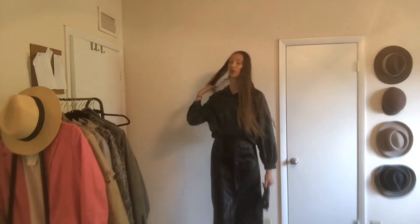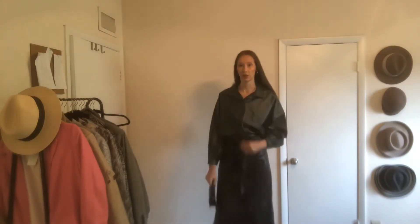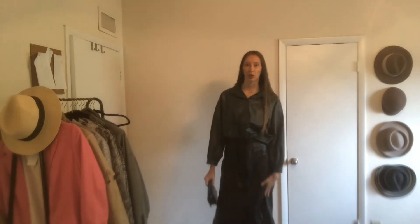The next outfit is more of a going out outfit. I added this beautiful leather skirt with the leather shirt. It's definitely more of a going out look, and I think it looks so chic and edgy.